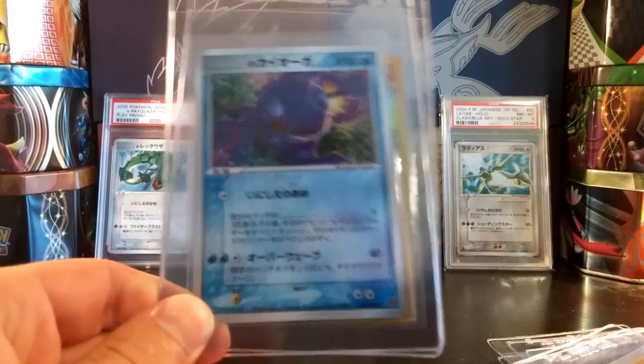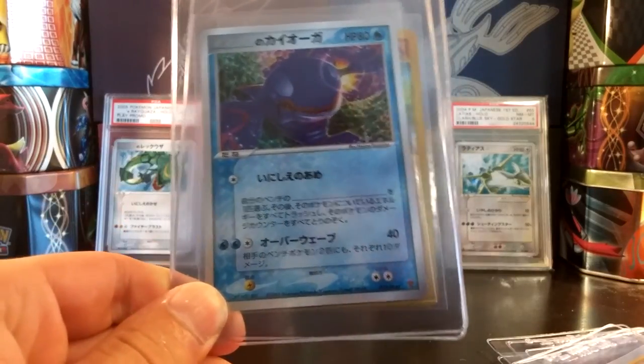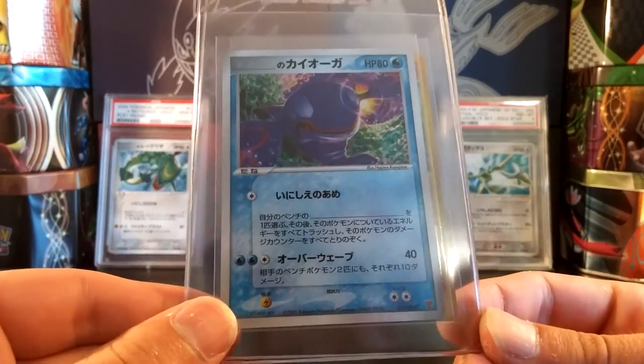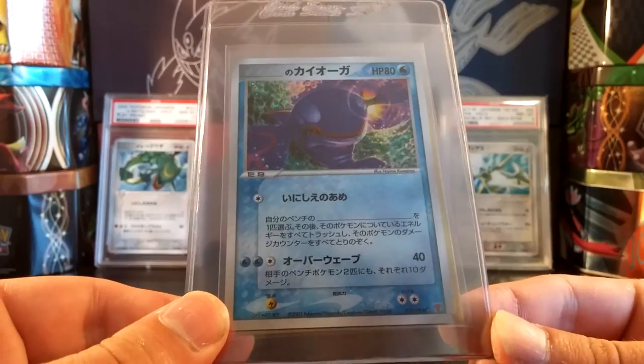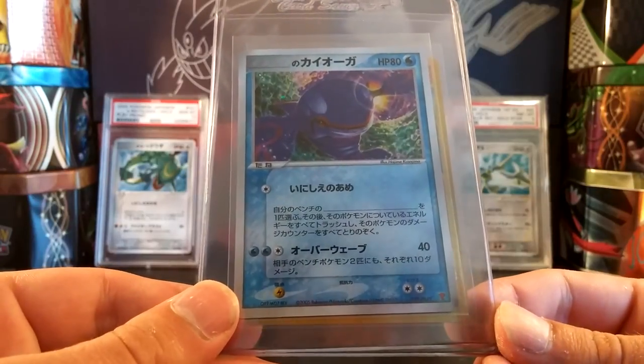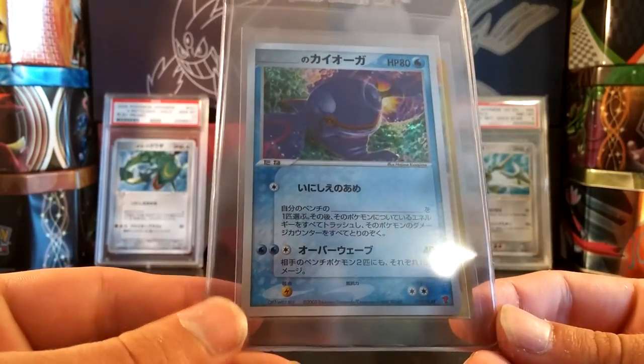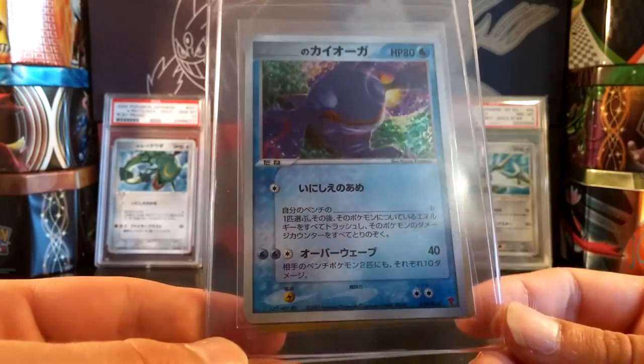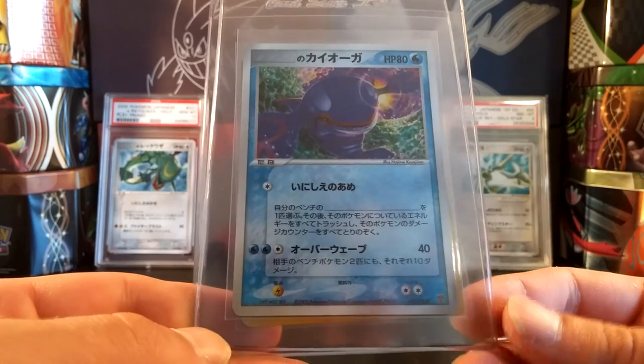To go along with the Banks Rayquaza play promo, I did pick up a Banks Kyogre play promo — a really nice mint condition copy. I'm going to send it off to PSA and really hoping for a 10. Just a beautiful card. I'll probably try to go after the complete set in PSA 10 eventually.